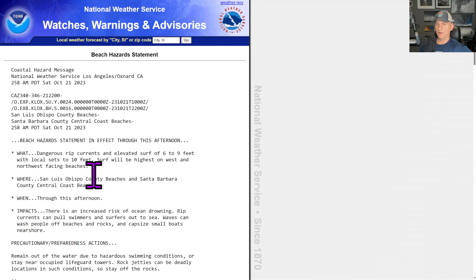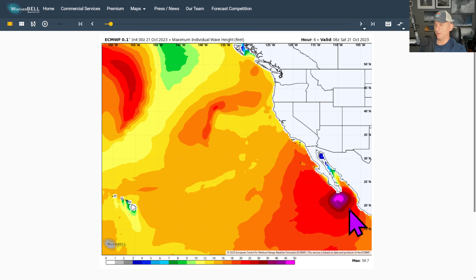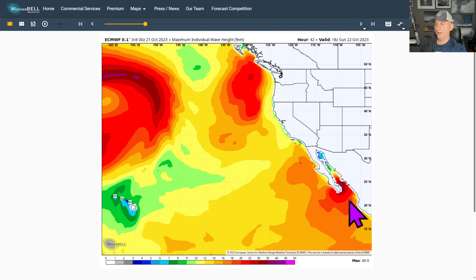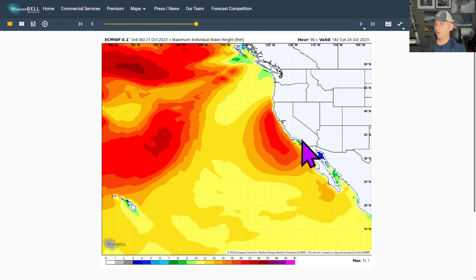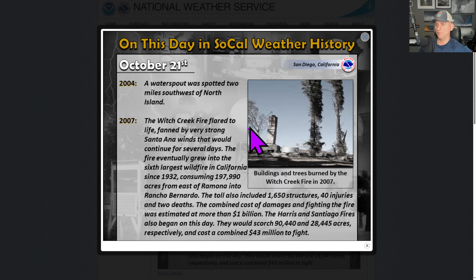Elevated surf 6 to 9 feet with local sets to 10, going through this afternoon. Watch out west and northwest facing beaches. You can see the big waves associated with the hurricane, some pretty interesting conditions down there at the resorts in Cabo. That should be waning as we go into the early portion of next week, but we're going to continue some wave action down the coastline with this next system driving some strong winds as well.